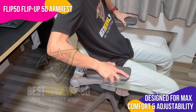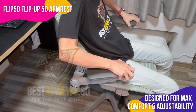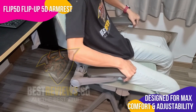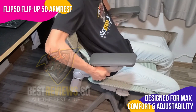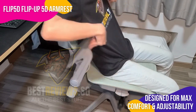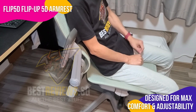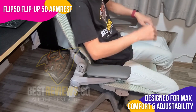The Flip 5D Flip-Up Armrest is another unique feature of the H1 Pro. It has a long name, but it's a game-changer. These armrests are designed for maximum comfort and adjustability in all directions, adjusting to your every movement whether you're typing or taking a quick break. They're out of the way with a single flick, making it easier than ever to move your chair beneath the desk. Smart and saves space.